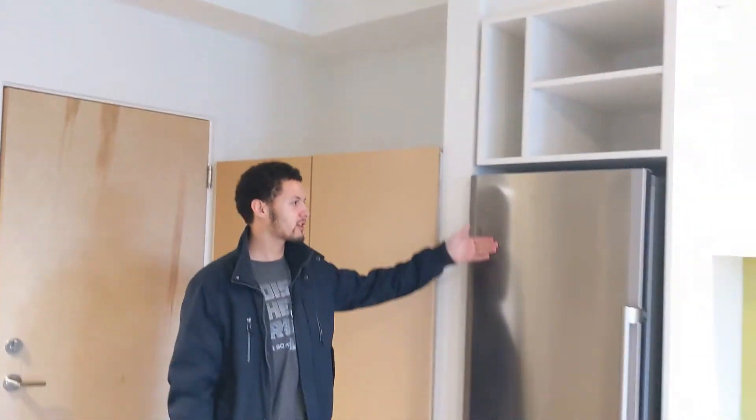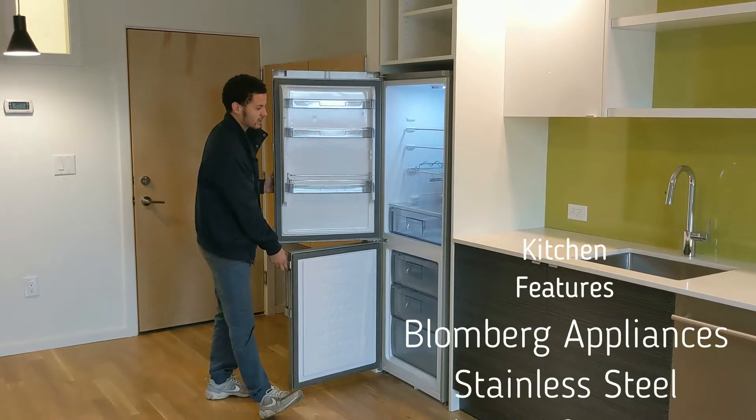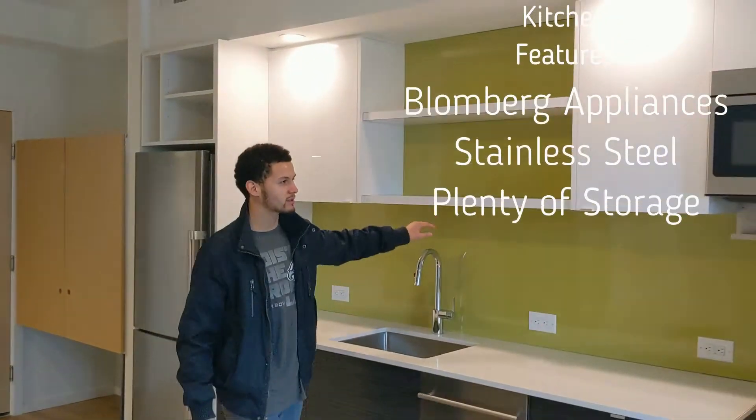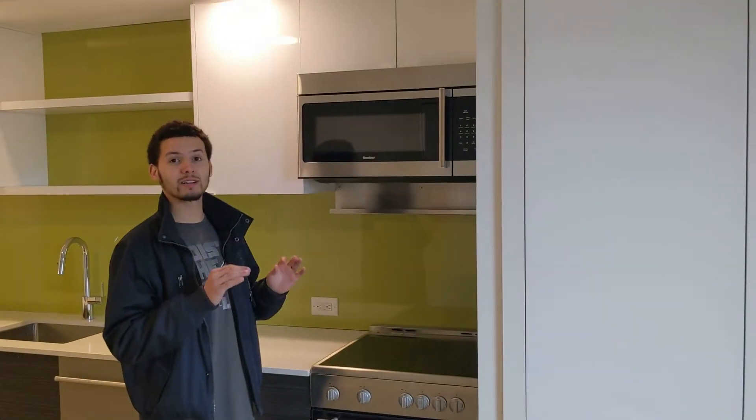We got our Blomberg energy efficient stainless steel appliances. Got some nice seltzers in there. Counter space, cabinet space — again, Blomberg German efficient appliances.